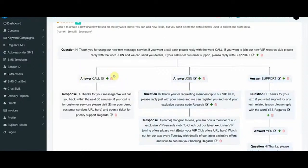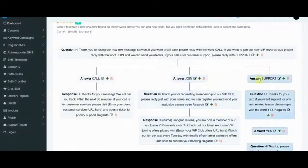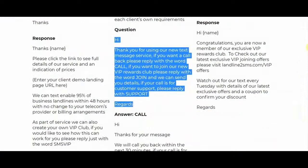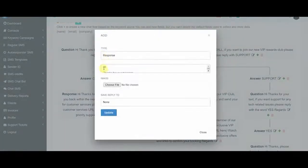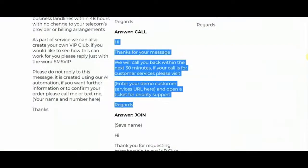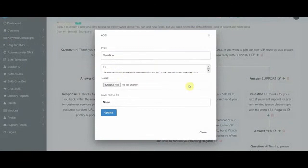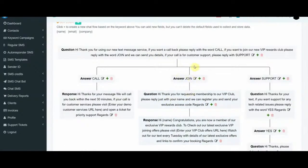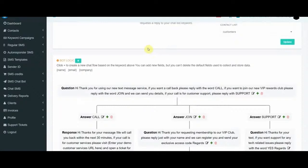For each option — call, join, or support — you click and provide the answer, click update. You can create three possible flows. Back in the members area, you copy and paste the call answer, open it up, paste it in, and click update. That's the call automation set up. Same for join: requesting a free membership to our VIP club, please reply with your name. We copy and paste that in. This automation is created in less than 10 minutes, and once created, any message sent to your number automatically triggers this process.